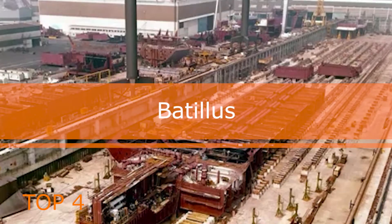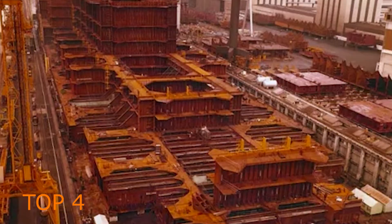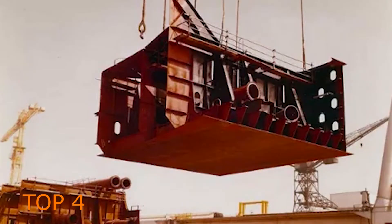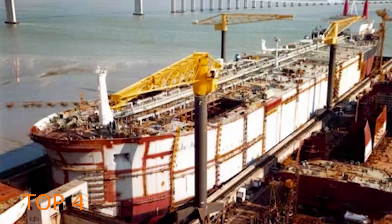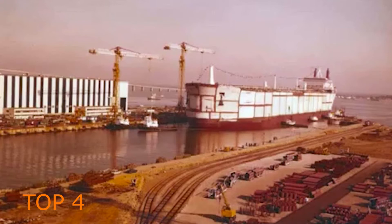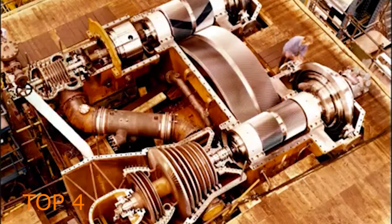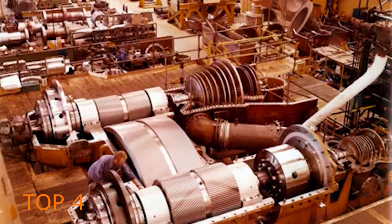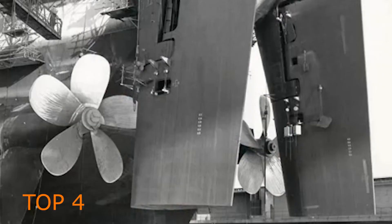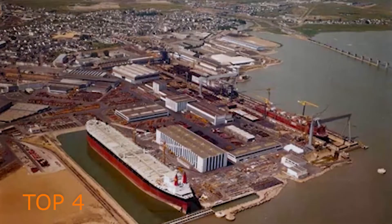Batilas was a supertanker built in 1976 for the French branch of Shell Oil. It was one of the biggest ships in the world, surpassed in size only by Seawise Giant, built in 1976 and extended in 1981, although the four ships of the Batilas class had a larger gross tonnage. Batilas had a deadweight capacity of almost 554,000 tons, a speed of 16–17 knots, and a length of 414.22 meters.